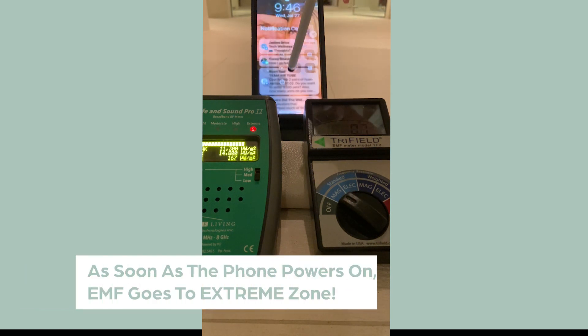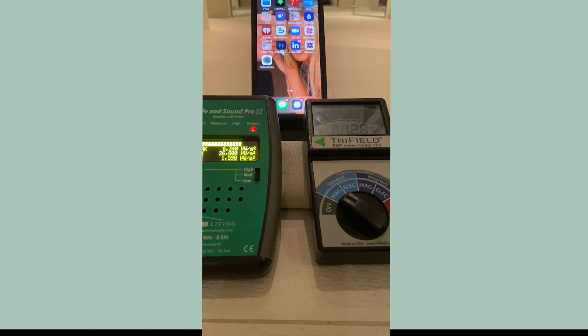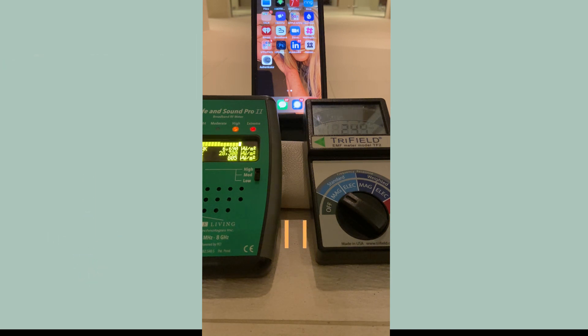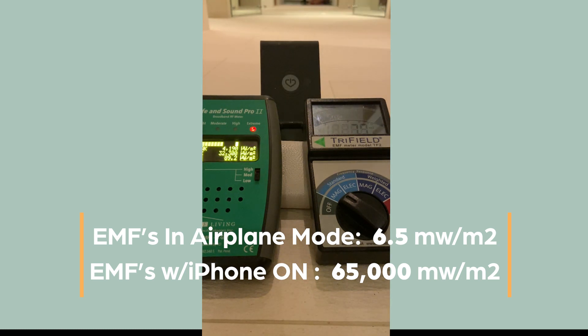Look at those meters — just watch them. That's the radiation coming from the phone. I wanted you to see beforehand — the EMF was really low in this location. Now I'm going to turn the phone off. I'll put it right back; it's going to power all the way off.